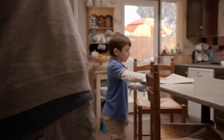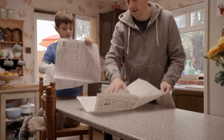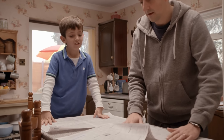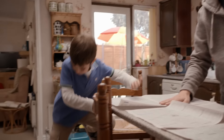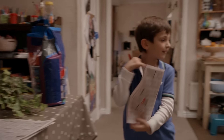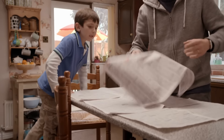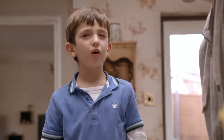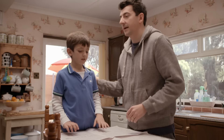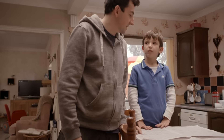Dad and I put newspaper on our kitchen worktop, folding it just the right size. Why are we gardening in the kitchen? Well, it's not really gardening, Tim — it's making something. We're making hanging baskets. And what's the newspaper for? To make sure we don't get too messy.